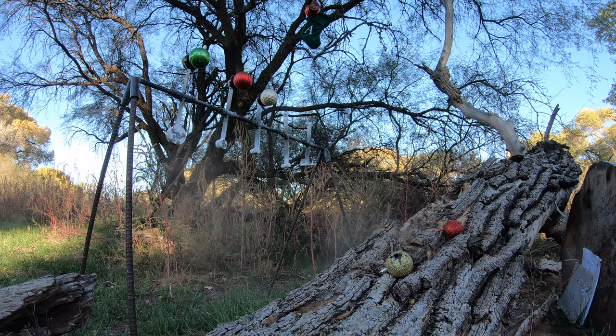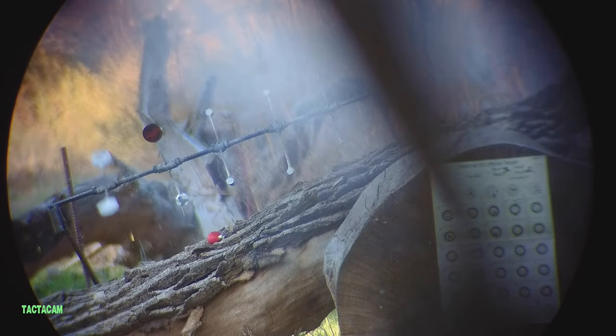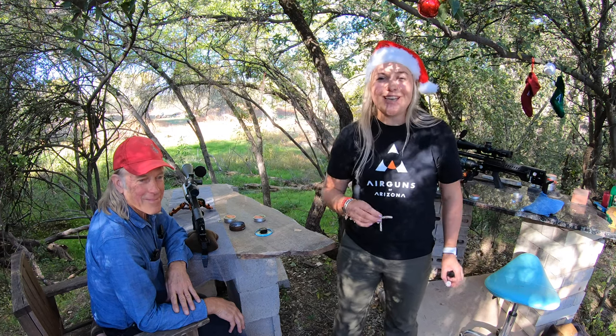If you don't have 100 yards, that doesn't matter — do it at 20 yards, do it at 15 yards, whatever you can come up with. Please post it, tag us, and we'd like to see what you guys get up to.